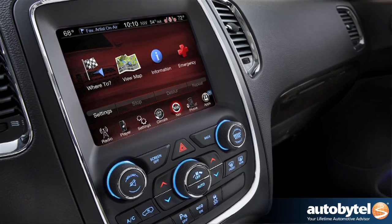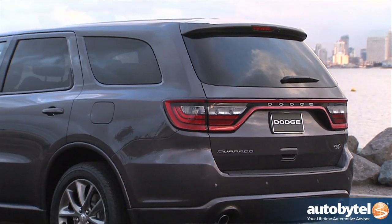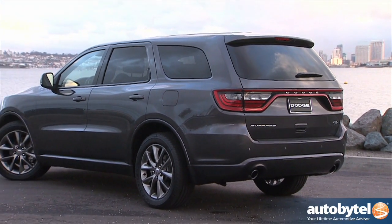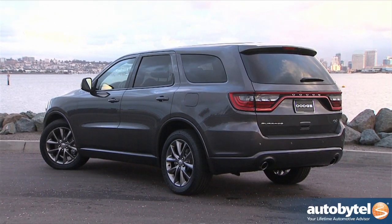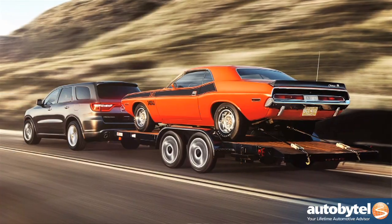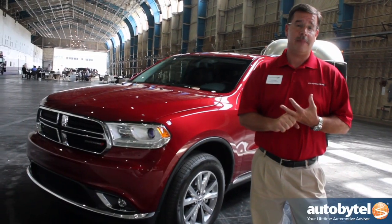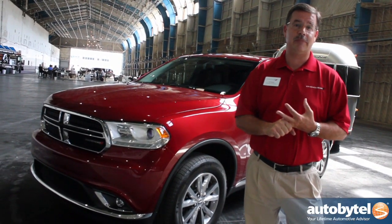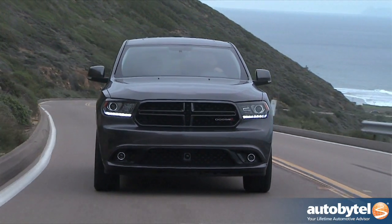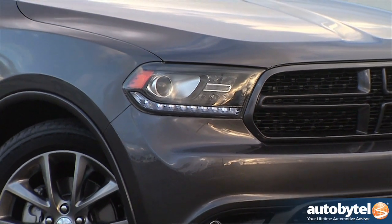The key attribute for the 2014 Durango is we have two standard powertrains. One is the V8 5.7-liter Hemi that offers best-in-class 360 horsepower and 390 foot-pounds of torque, as well as best-in-class towing capability of 7,400 pounds. The second powertrain is the 3.6-liter V6 Pentastar engine, offering 295 horsepower and 260 foot-pounds of torque, as well as 6,200 pounds of trailer tow capability.